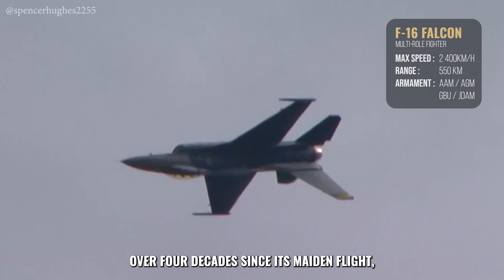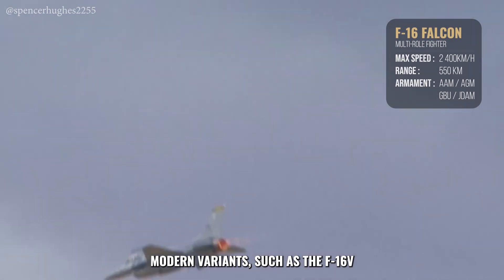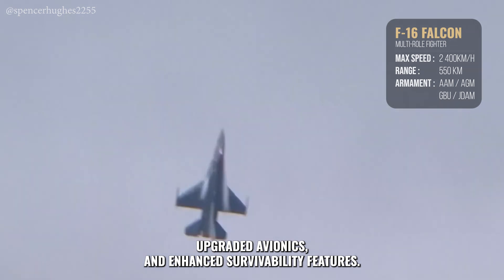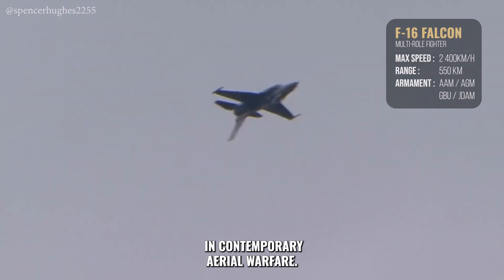Over four decades since its maiden flight, the F-16 continues to evolve. Modern variants, such as the F-16V, incorporate advanced radar systems, upgraded avionics, and enhanced survivability features. These improvements ensure that the Viper remains a formidable force in contemporary aerial warfare.